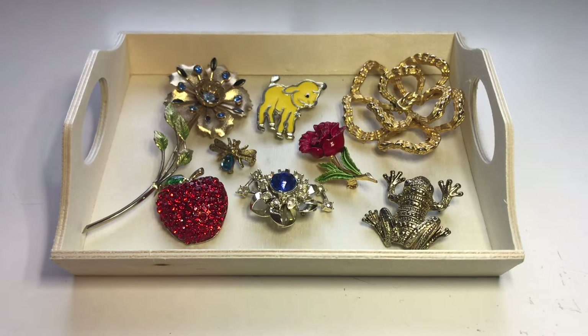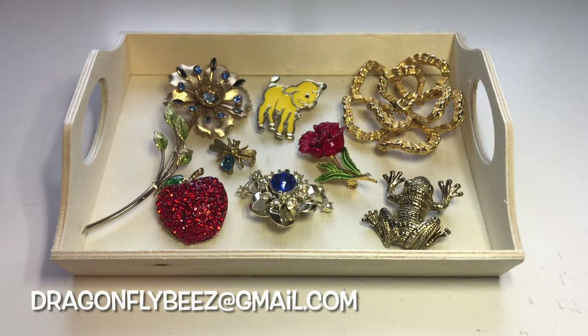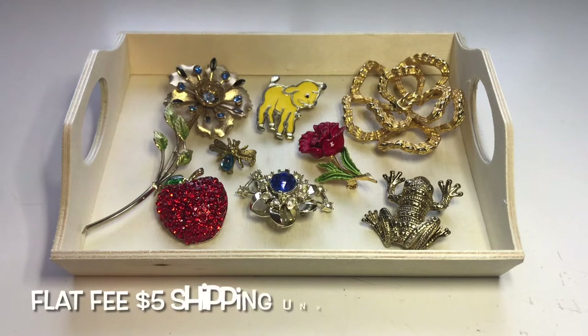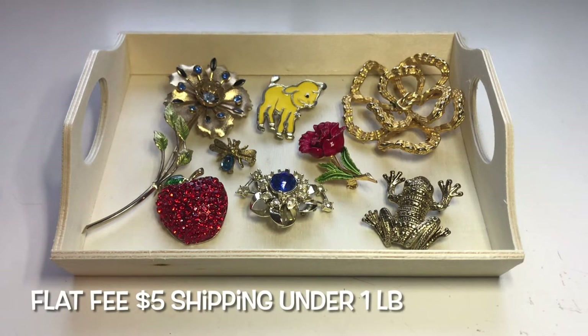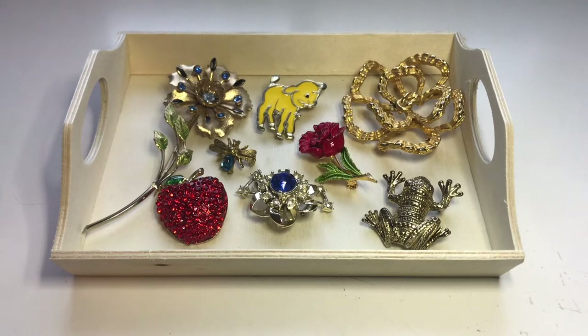Hey everyone, it's Suzy from Dragonfly Bees. I'm an online reseller primarily in jewelry. In this video I'm going to show you what I found at Savers today. It was such a nice day, I figured let's take a drive — I haven't been there in quite some time. Everything in this video will be for sale. My email address is dragonflybees@gmail.com. There's a flat fee of five dollars to ship under one pound. All the information is listed in the description box below.